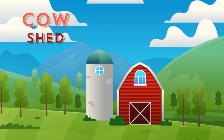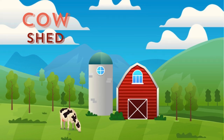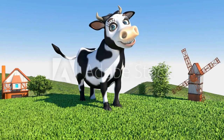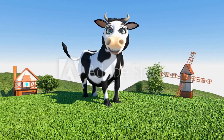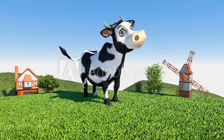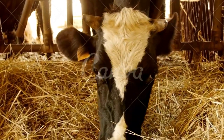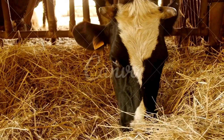A shed where cows are kept while they are milked, or where they are kept during winter or bad weather. Cattle sheds can have either a gable roof, flat roof, or lean-to roof. The choice of the roof depends on the shed layout, aesthetic preferences, and local conditions. The roof material must be a cement corrugated roofing sheet.